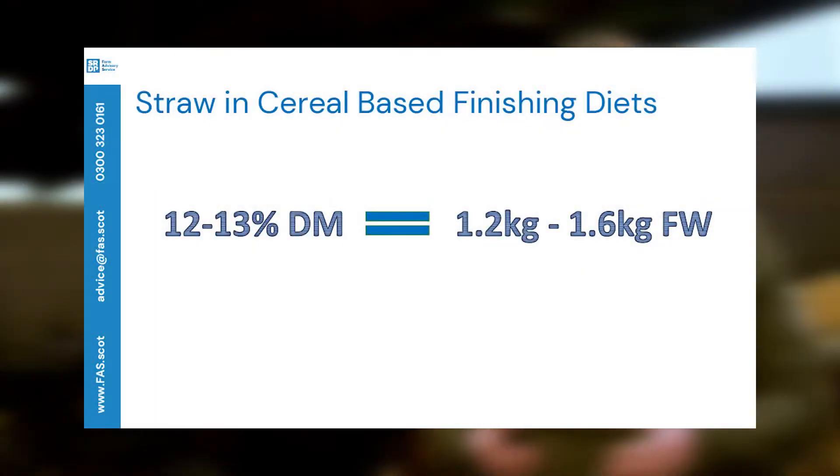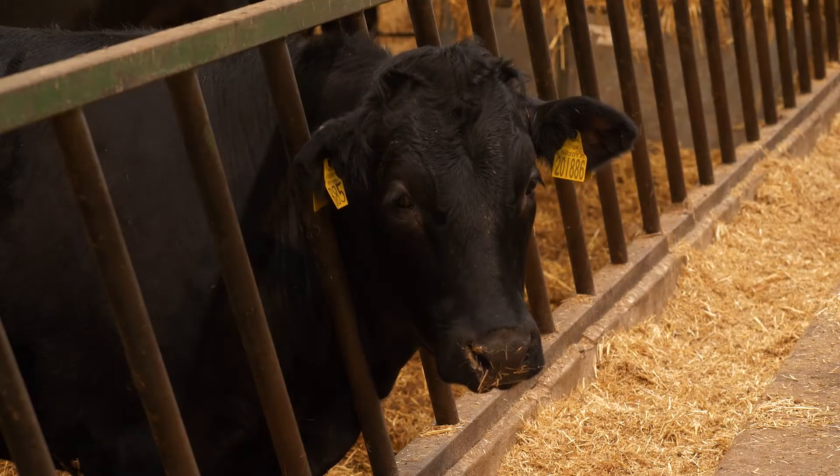It is possible to finish heifers on a cereal-based system but they suit more of a short sharp finish at the end to avoid depositing excess fat in the carcass. The ration must be well balanced to maintain rumen efficiency and avoid acidosis, requiring around 12 to 13% straw inclusion for scratch factor and fibre. Treating cereals with a urea and enzyme-based treatment raises pH and improves protein content, reducing the need for bought-in proteins. An additional protein source such as distillers grain or oilseed meal may still be needed to bring crude protein up to around 13% on a dry matter basis.